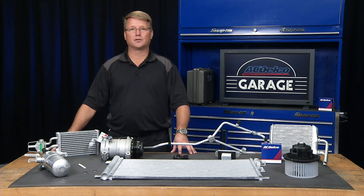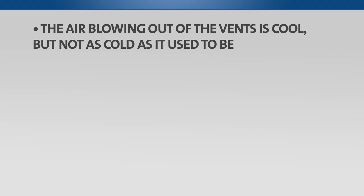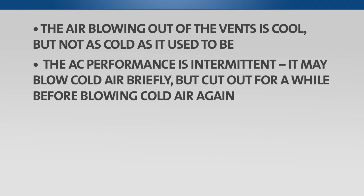You might have a problem if the air blowing out of the vents is cool but not as cold as it used to be, or the AC performance is intermittent — it may blow cold air briefly but cut out for a while before blowing cold air again.